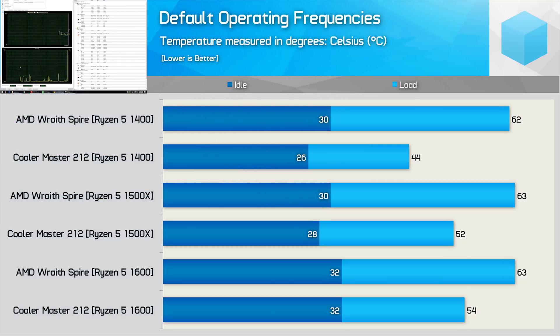First up, let's see what kind of gains the 212 can offer before any overclocking takes place. With the Wraith Spire, all three Ryzen 5 processors peaked at a little over 60 degrees — very respectable for a box cooler, particularly given how quiet it is. That said, there is still room for huge temperature improvements with the 212, especially for the 1400. The budget quad-core saw temperatures drop by almost 30% with the aftermarket cooler. Meanwhile the 1500X ran 17% cooler and the 1600 14% cooler.